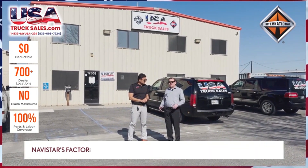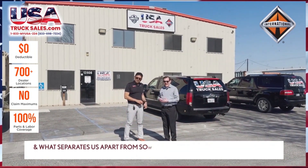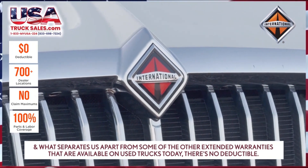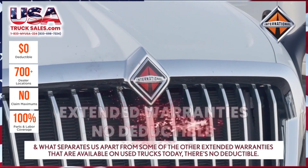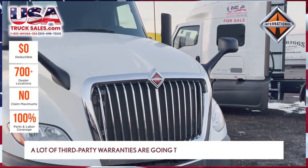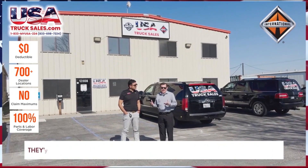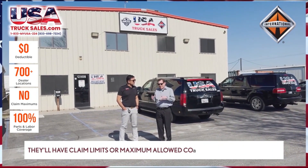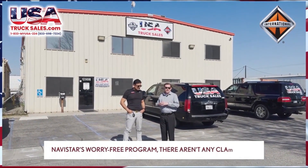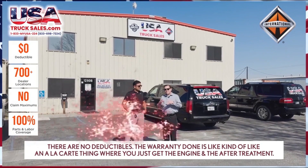Navistar has a factory-backed warranty called the FREE program, and what separates us apart from some of the other extended warranties available on used trucks today is there's no deductible. A lot of third-party warranties are going to have a $300-plus dollar deductible, and they'll have claim limits or maximum allowed coverages under the policy. With Navistar's FREE program, there aren't any claim limits and there are no deductibles.